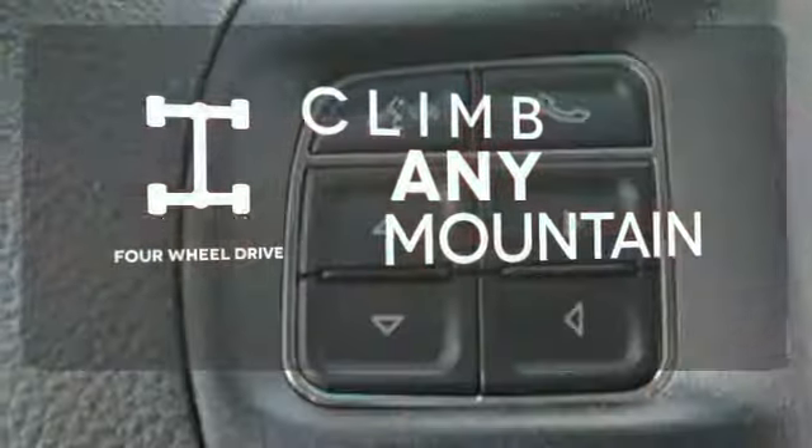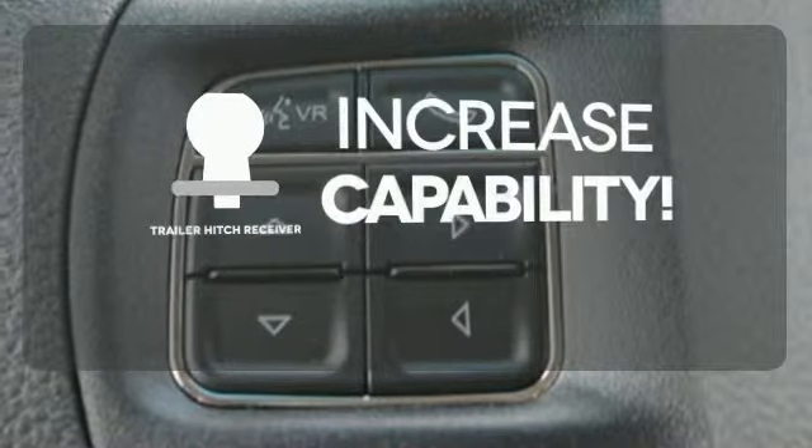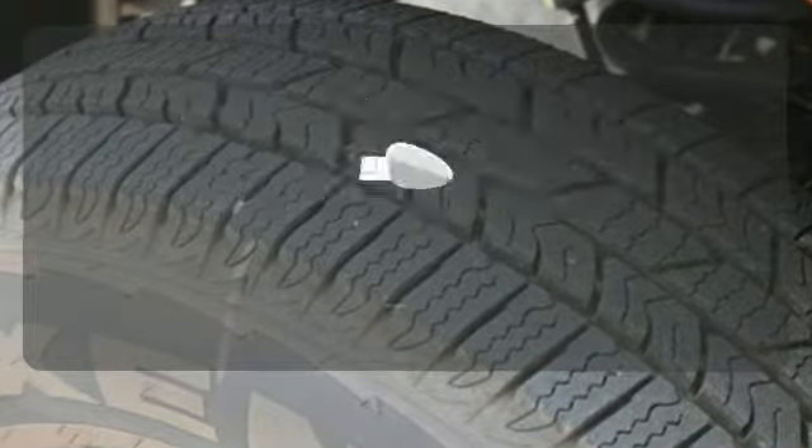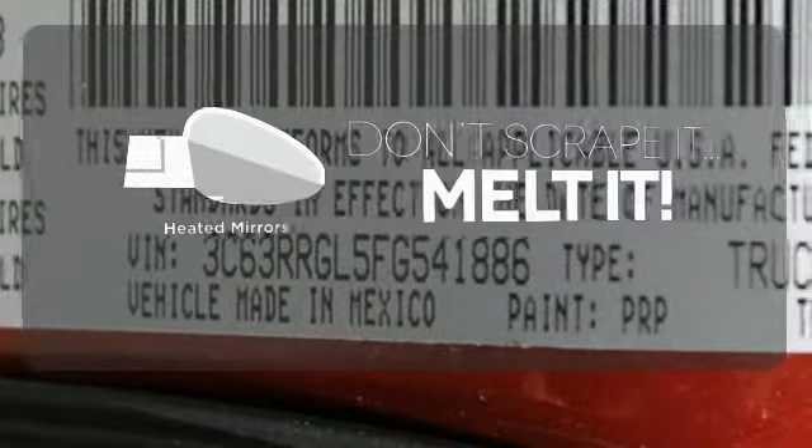Climb any mountain. This vehicle has four-wheel drive. You're set to handle any job or haul any of your toys with the trailer hitch receiver. Leave the scraper in the car thanks to the heated mirrors.